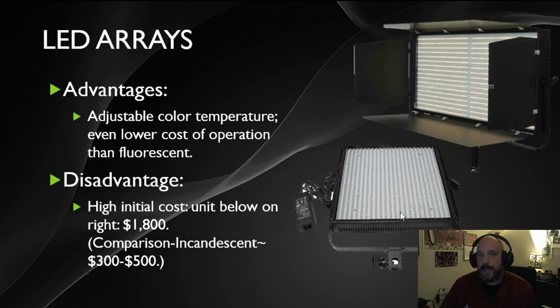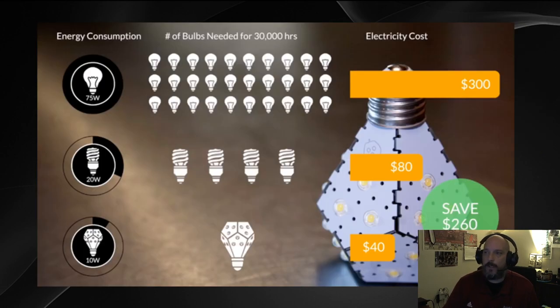LEDs use less electricity, which lowers operating costs, but you pay a lot more money upfront. These panels now incorporate motherboards and electronics that a simple incandescent bulb — which only had two wires, positive and negative — never had. An LED panel might run around $1,800 compared to $300–$500 for fluorescent or incandescent panels, so you're paying nearly three times as much but getting more functionality. LEDs also don't need to be replaced nearly as often as incandescent bulbs, which burned out frequently.